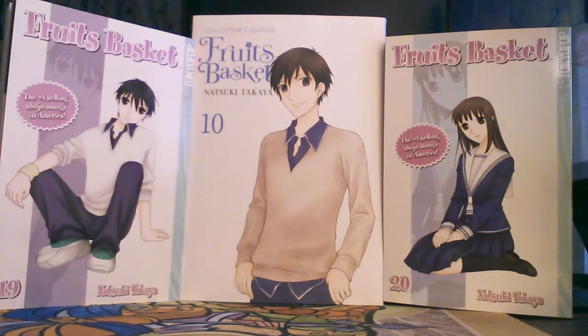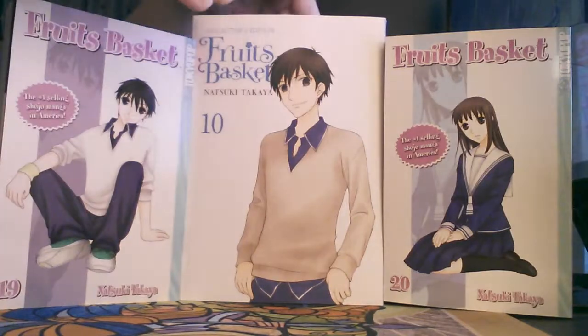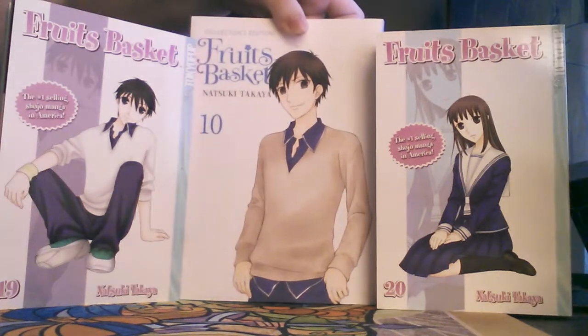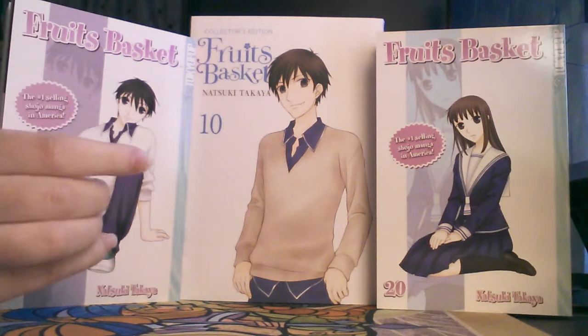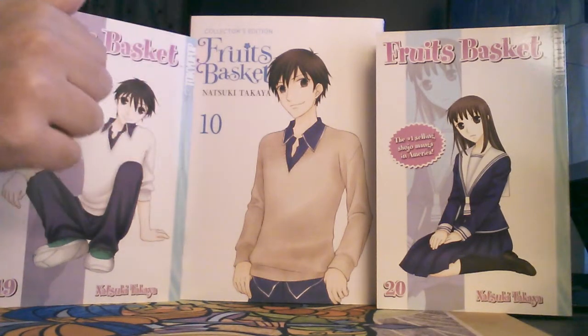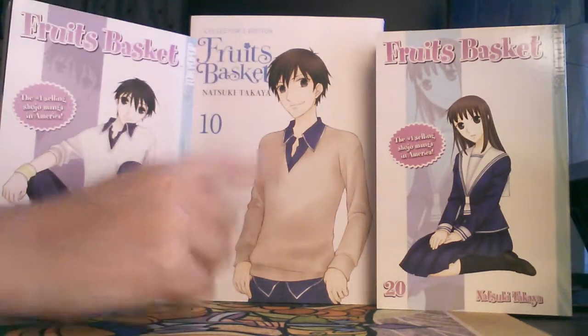This is kind of a unique one in that I don't have any bookmarks in any of these. It's Volume 10 of the Collector's Edition. This might be like the rare one — we'll have to find out about the next volume. This is really weird because Volume 10 is the only volume that actually has Kakeru and Machi on the Tokyo Pop versions, and then you also have Kakeru and Machi on the Yen Press versions. It's really weird that that's how it ended up being. That's because Kazuma was on Volume 18 of the Tokyo Pop version, but then they moved Kazuma to Volume 11 of the Yen Press version. So they mix-matched, but Volume 10 is the only one where the covers match.